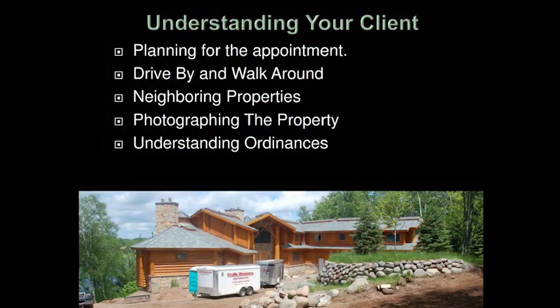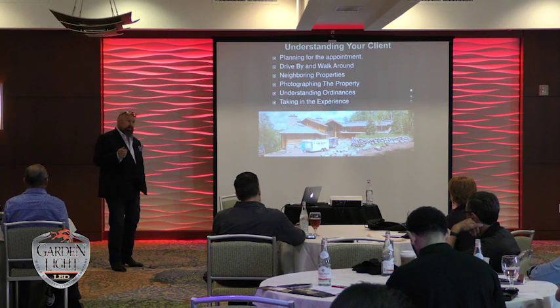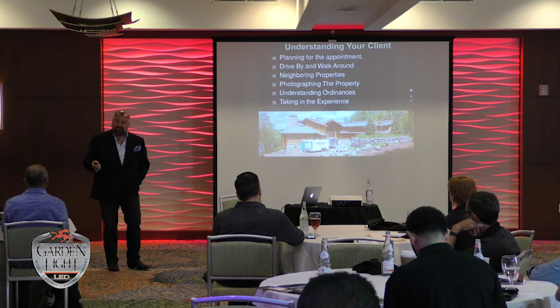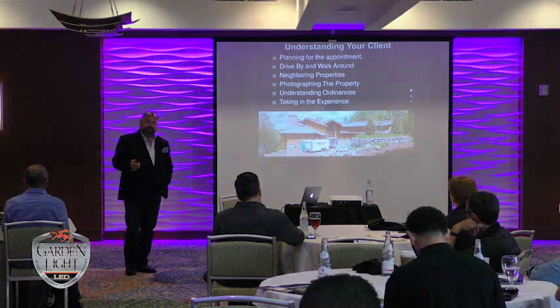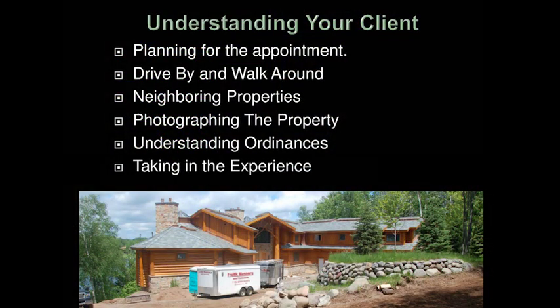I need to understand ordinances. Especially in the desert southwest you've got dark sky compliant issues. There are a lot of things you can't do anymore because dark sky or responsible model lighting ordinances are being implemented, especially in the southwest. You have to be careful of that. Then I take in the experience — I try to put myself in the customer's shoes.